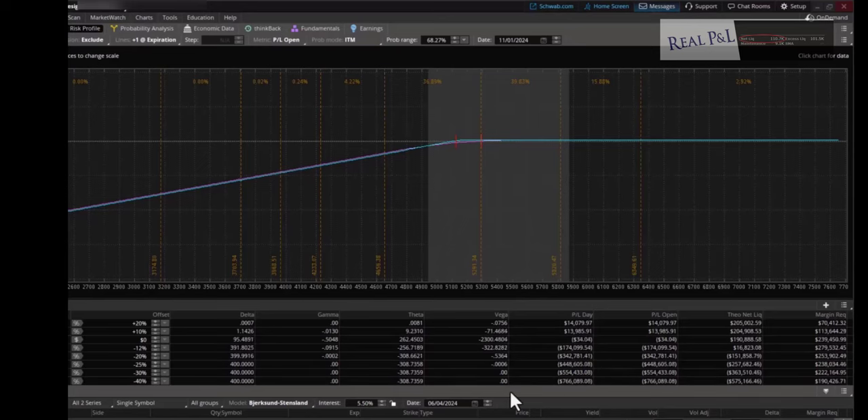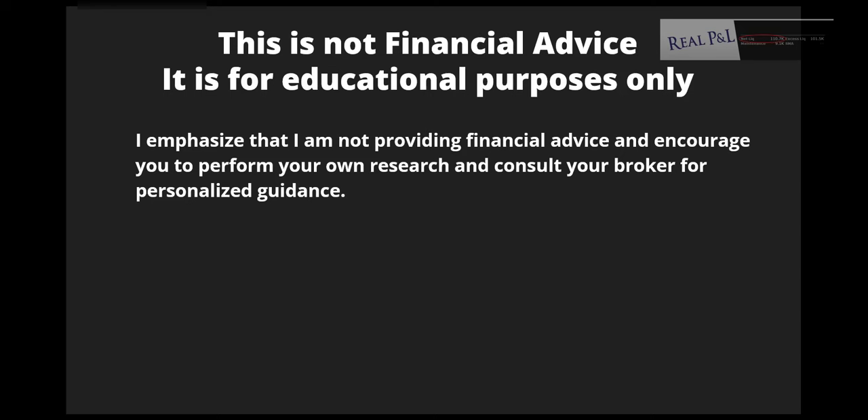Those are the six stress tests you want to make sure you can pass in order to not get margin called under the new Schwab requirements. This is not financial advice — it's for educational purposes only. I encourage you to perform your own research and consult your broker for personalized guidance on this topic.